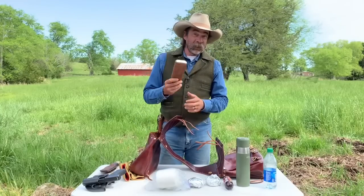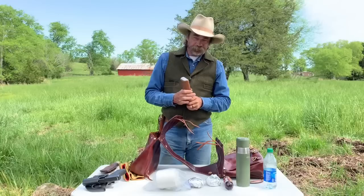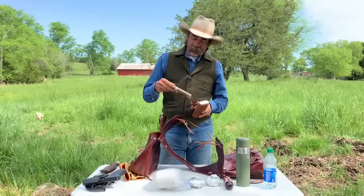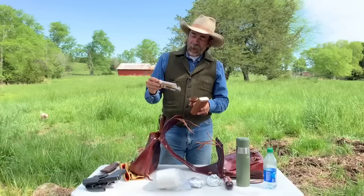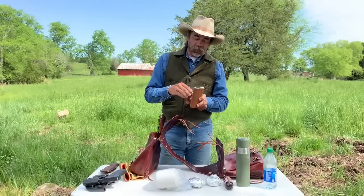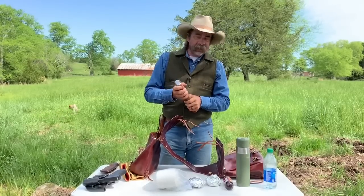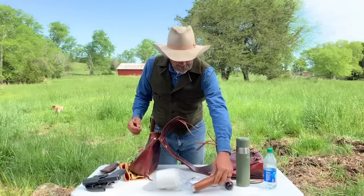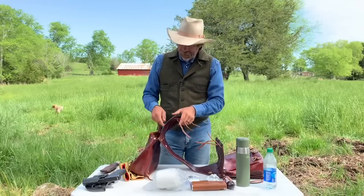I'll have my cigar case regardless, with a couple of cigars on the trail — I'll probably have a Charter Oak rope and a Brick House Maduro in case I want to go a little lighter. I won't have a real expensive cigar out there, but I'll have that in there.